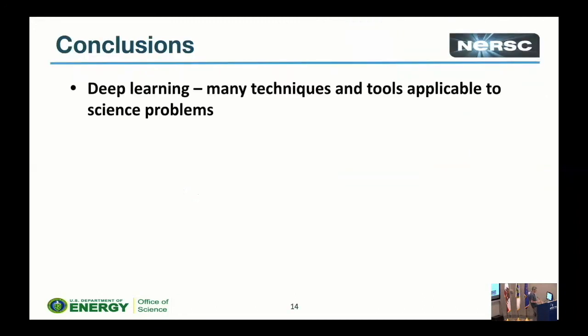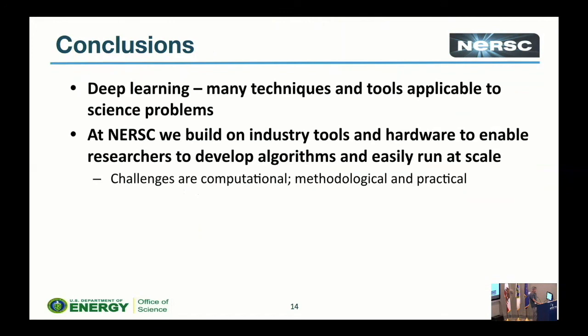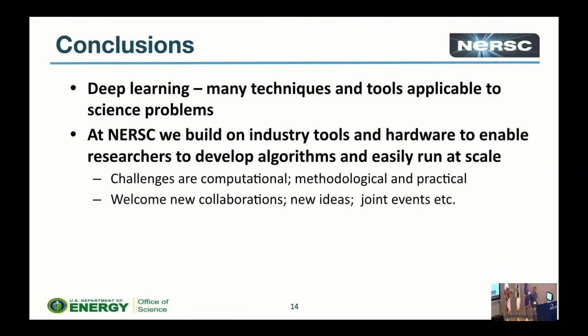So, conclusions: deep learning is awesome for science. At NERSC we build on tools, hardware, and algorithms to make sure we can run these at scale on our machines. There are various challenges — computational, methodological, and practical — and we do welcome new ideas and collaborations. Talk to us in the breaks, poster sessions, and so on. Enjoy the school, and enjoy the sunshine!